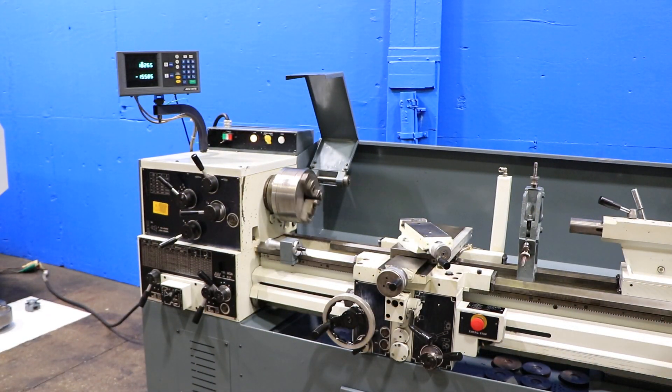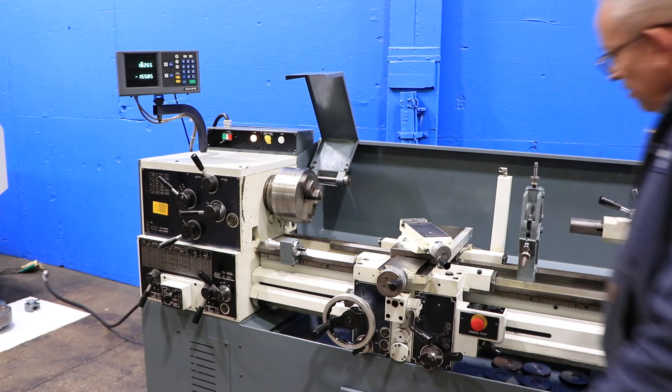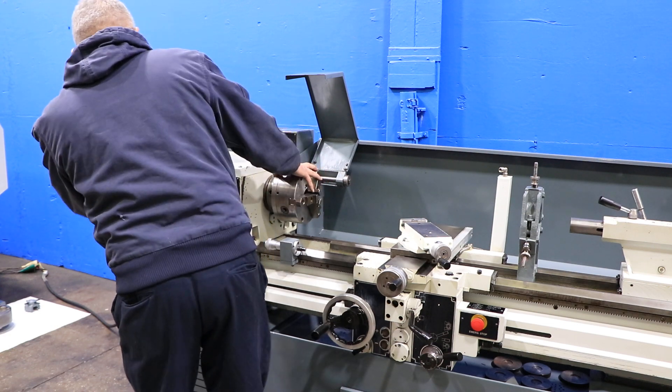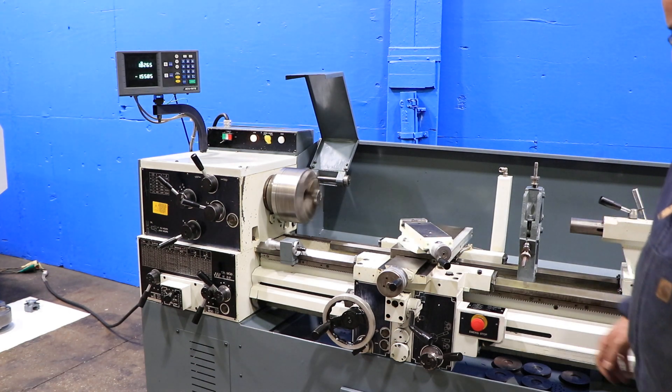Going a bit faster. Forward and reverse. We sped it up a little bit.